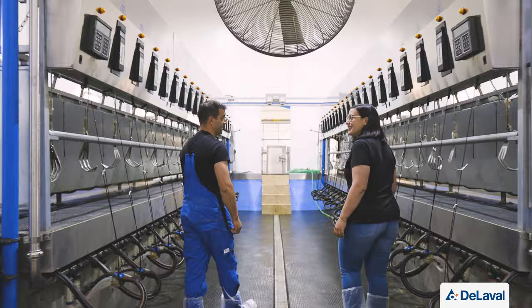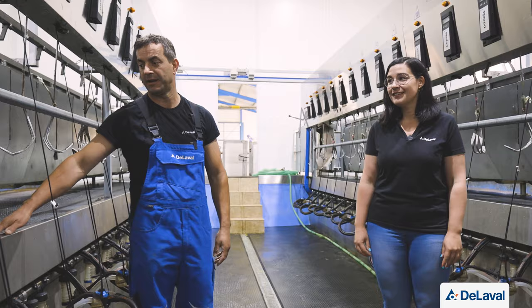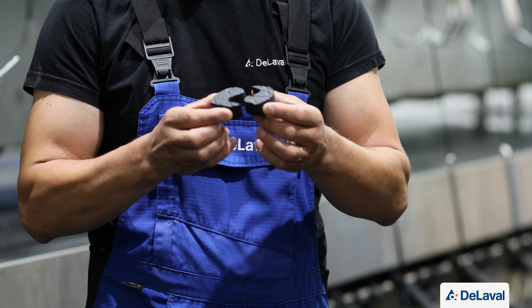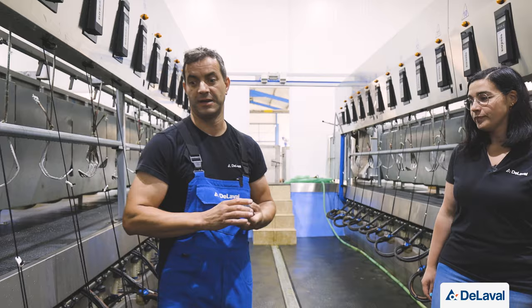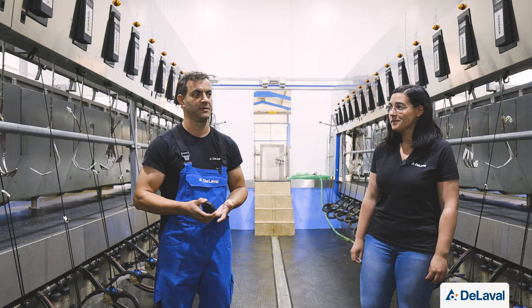In this parlor, DeLaval R18P rubber flooring has been installed. In the animal area it provides an anti-slip surface so animals enter comfortably without fear. The flooring comes in puzzle-shaped mats that assemble into a continuous surface without joints, making washing very easy and allowing the entire structure to be cleaned quickly. The milkers' area below also has the same 18mm rubber flooring, much more comfortable than standing on concrete during long milking sessions — providing welfare for both animals and workers.